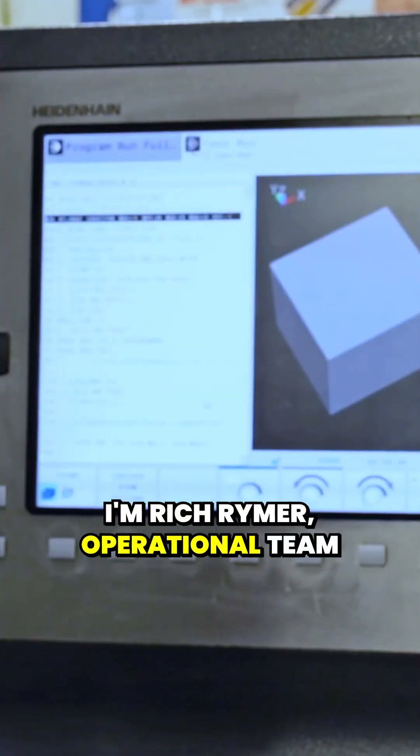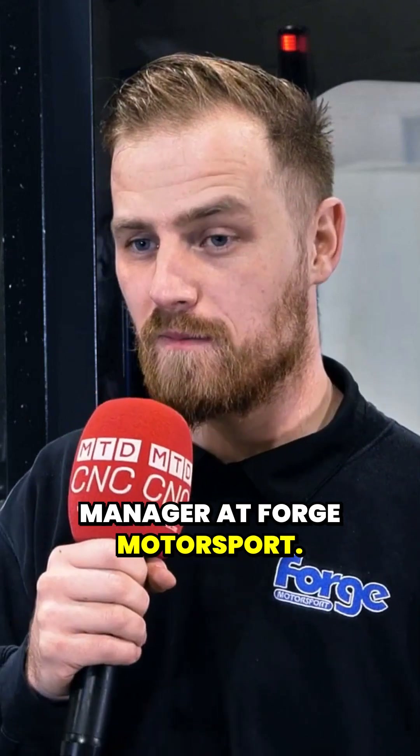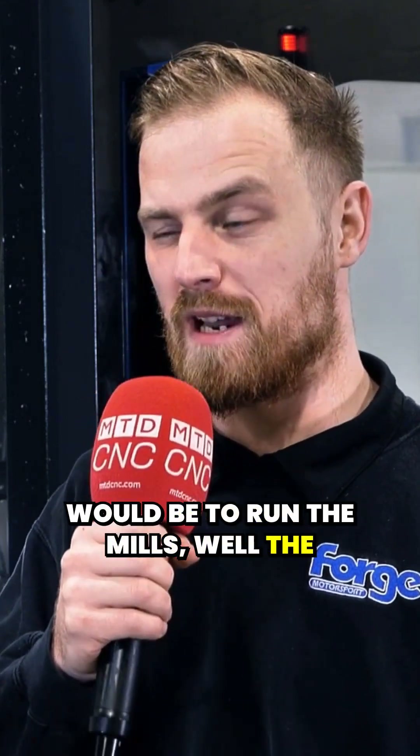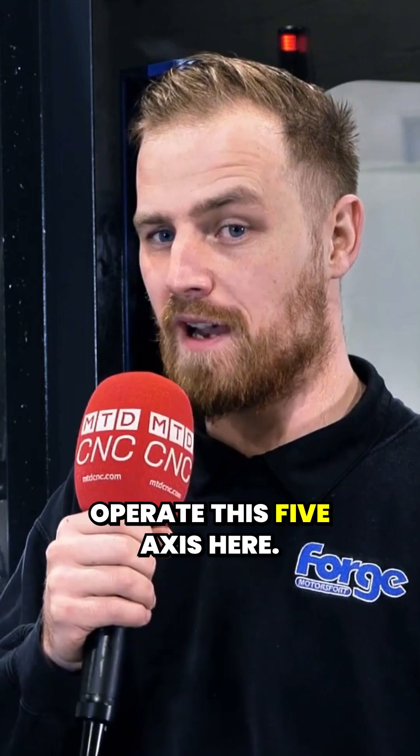I'm Rich Reimer, operational team manager at Forge Motorsport. My main responsibility would be to run the milling section — primarily programme, set and operate this 5-axis here.